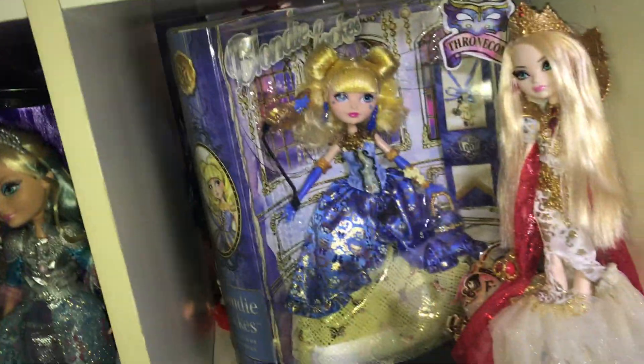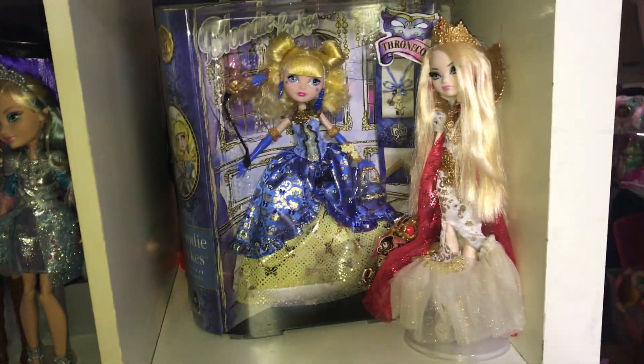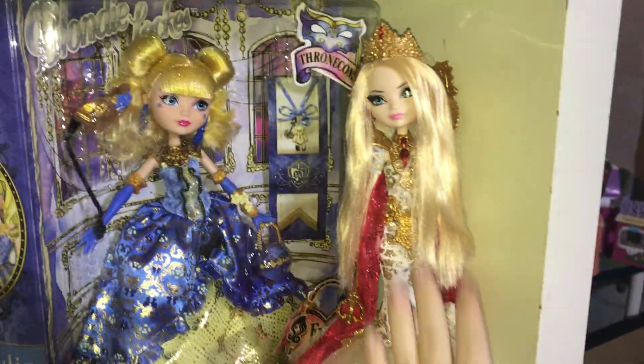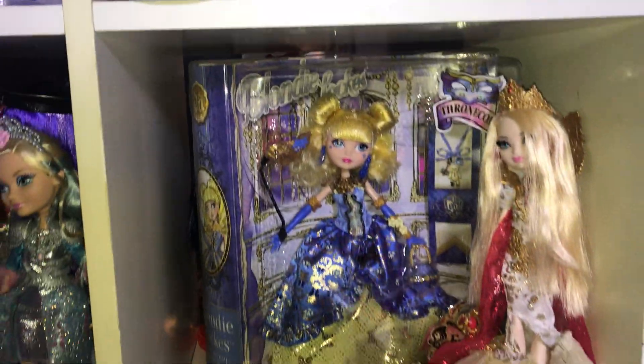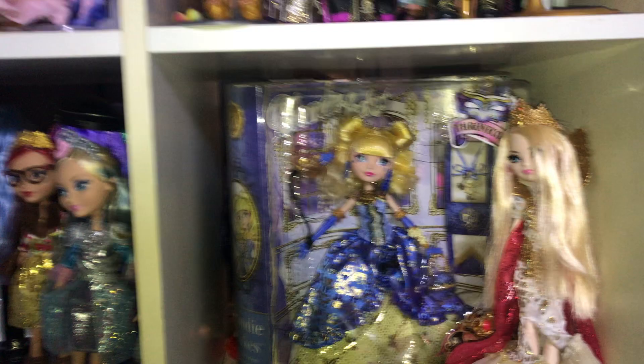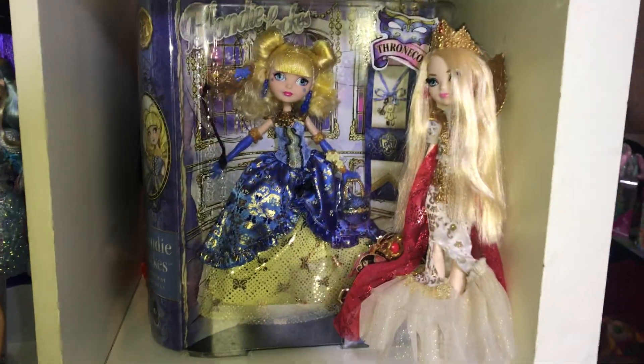This shelf is not done, but it's going to be like my Thronecoming and Legacy Day shelf eventually. But this is Royalee Applewhite, who I love — this doll is one of my favorites as well. And then this is Thronecoming Blondie, who is in the box. I don't have one out of box, so it is really hard to leave her in the box.